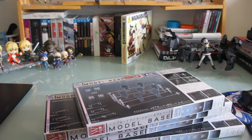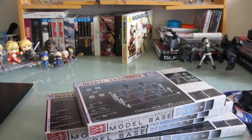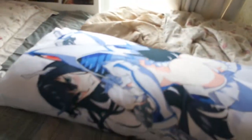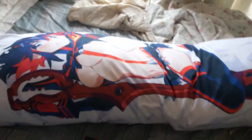Wait, I forgot something — last but not least, I finally got a dakimakura of my second waifu, and it's not just one-sided — there are two characters on this dakimakura. I'll lift up the camera and show you. So I got Kiryuin Satsuki right there, and I even got the actual pillow from Japan. And on the other side it has Ryuko right there. Hell yeah!